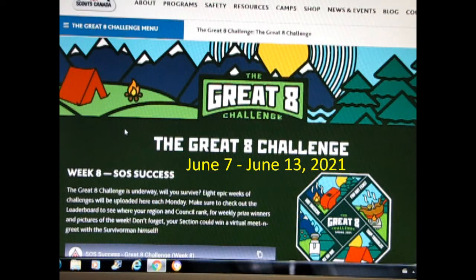Hello everyone, my name is Scouter Trevor. Today I will be showing how I met the Grade 8 Challenge Week 8, SOS Success.